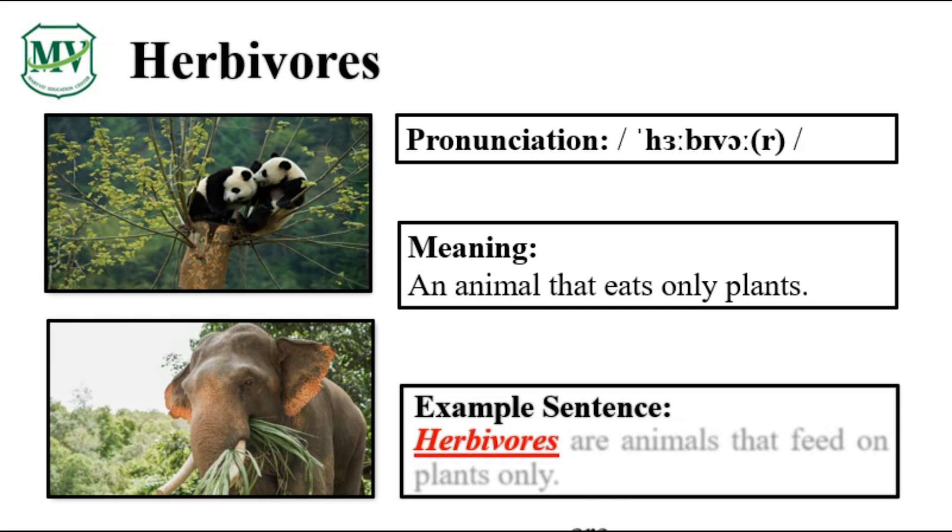Herbivores are animals that feed on plants only. Can you try reading the sentence on your own?